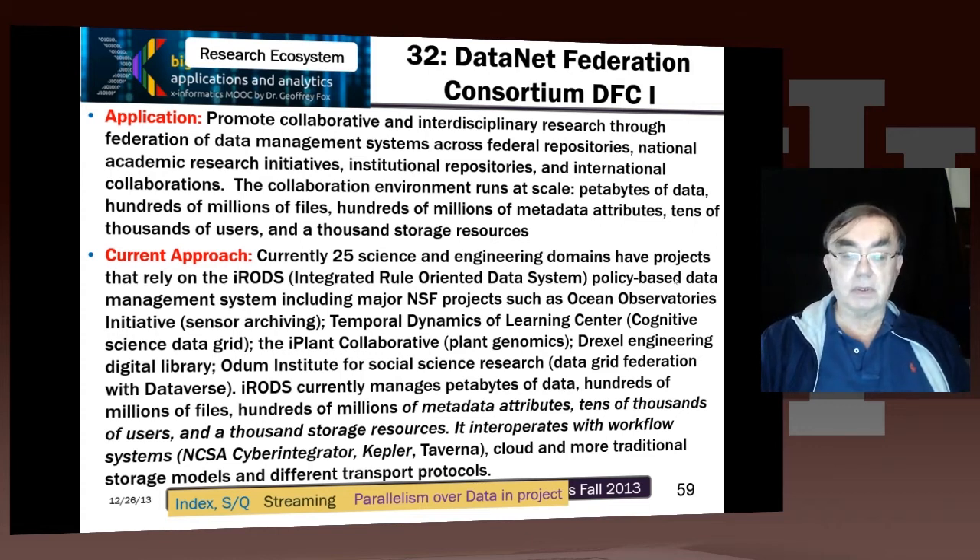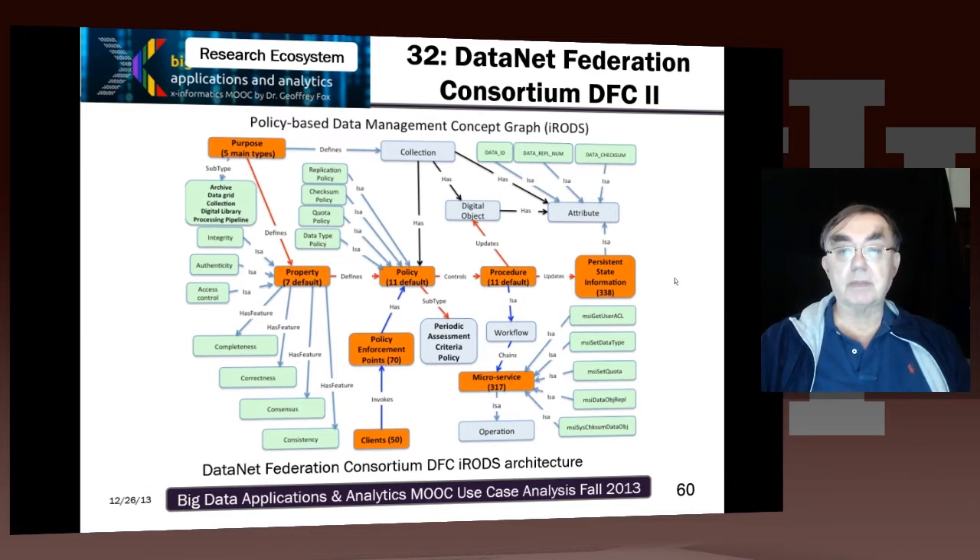IRODS itself is not big data, but it's essential to manage big data — so it's a technology to manage big data. Here is an actual graph showing how this project is set up. DataNet is a big NSF initiative to build data consortiums, and IRODS is, in the spirit of that initiative, supplying the technology to manage data used by multiple consortiums. The policies are very important: in the IRODS approach, you specify policies which are automatically applied.